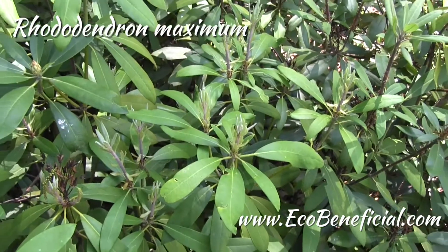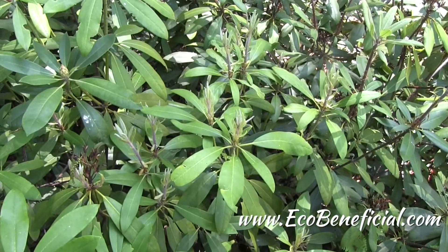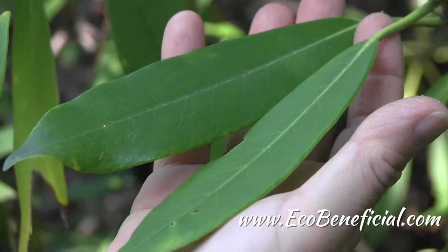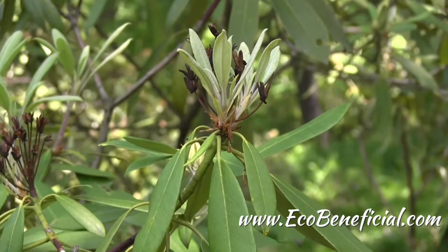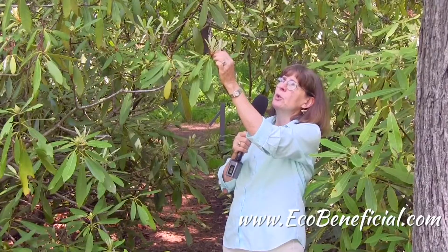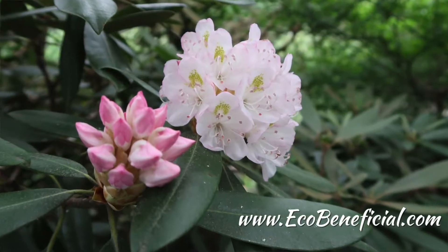If you're thinking about using a native rhododendron in your shade garden, think about using our native bayleaf rhododendron, Rhododendron maximum. It's the most shade-tolerant of the evergreen rhododendron species, and it has these long bayleaf-like shaped leaves. Last year's bloom can be seen here — these little pods.